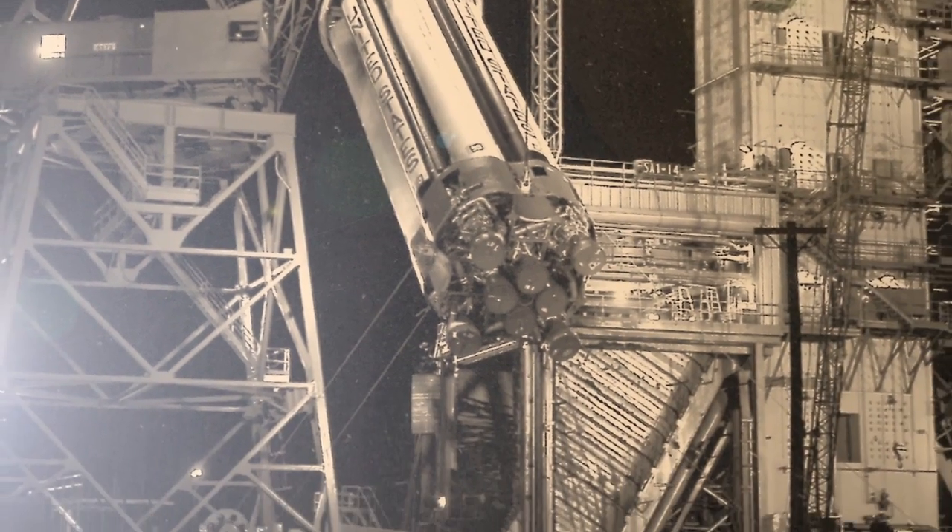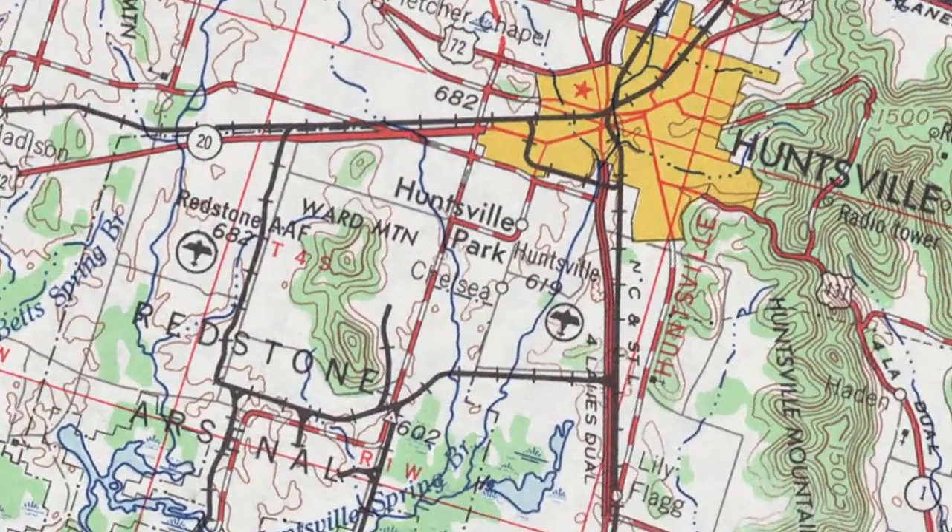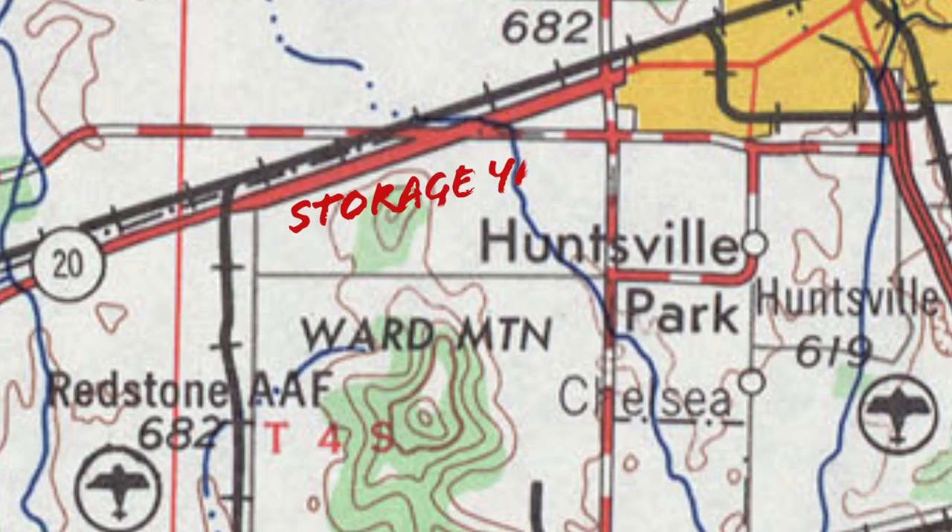Dr. Wernher Von Braun, director of the Marshall Space Flight Center, figured out a way to assist the new museum. Von Braun decommissioned old NASA equipment and moved many items to a storage yard at the north end of the Redstone Arsenal.